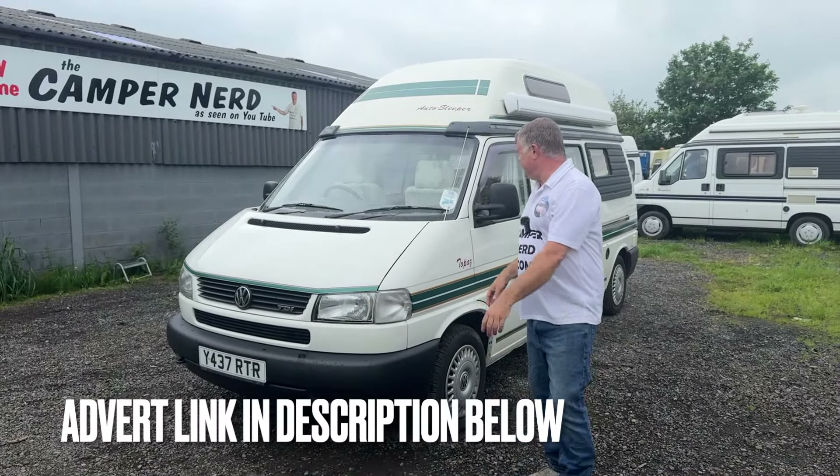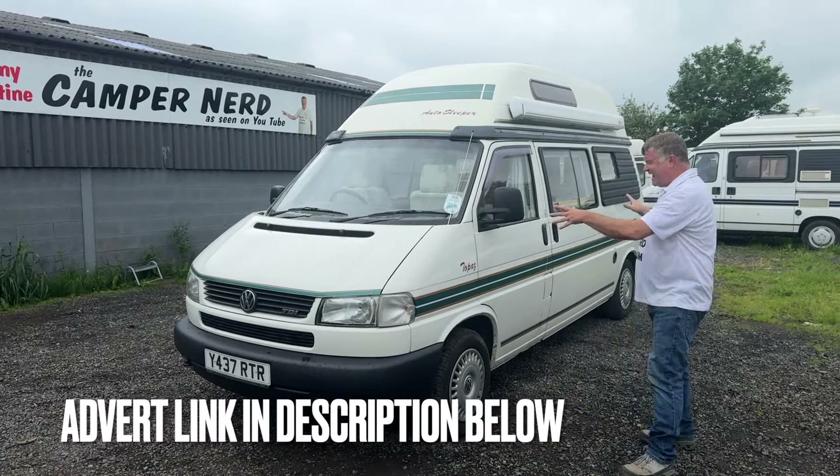Welcome back folks, my name is Anthony Valentine, the Camper Nerd. Today I've got an Auto Sleeper 2001 — in my opinion the ultimate camper van. A motorhome is where the body has just a little part of the chassis as a van with a large leisure part put on. This is a camper van: a 2001 VW T4 — Type 4 Transporter — with the later 2.5 TDI diesel engine, long wheelbase, just a fraction over 17 foot long.